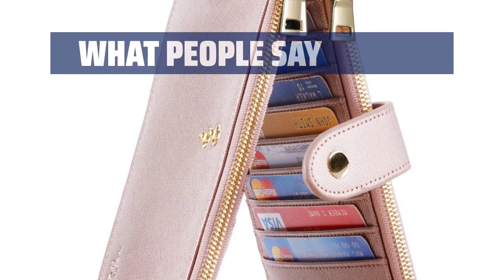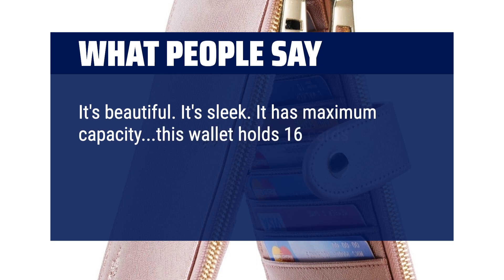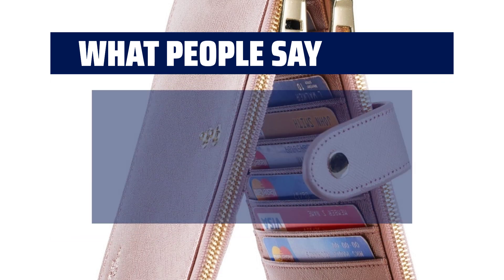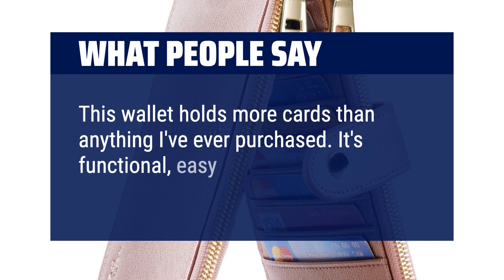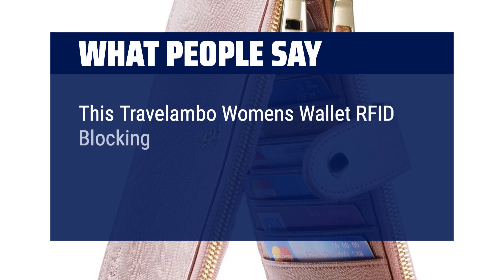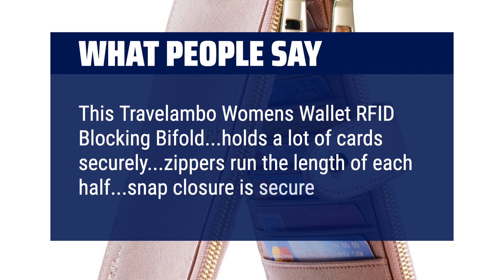What people say: It's beautiful. It's sleek. It has maximum capacity — this wallet holds 16 cards plus an ID slot, and is still slim and compact, with 2 zippered pockets for cash. This wallet holds more cards than anything I've ever purchased. It's functional, easy to close when it's full, and quality material. This Travelambo Women's Wallet RFID Blocking Bi-Fold holds a lot of cards securely; zippers run the length of each half and the snap closure is secure.